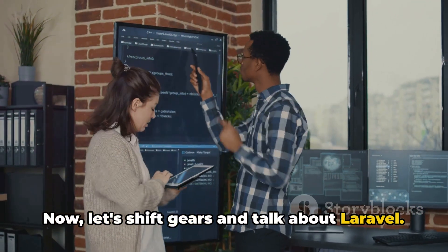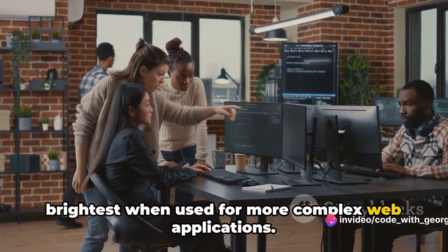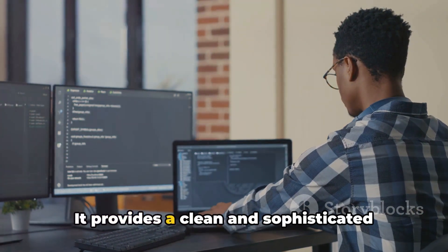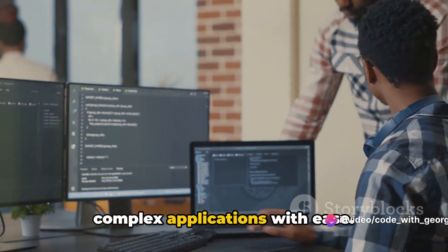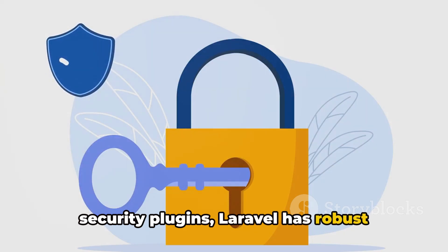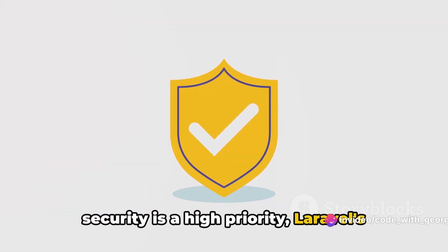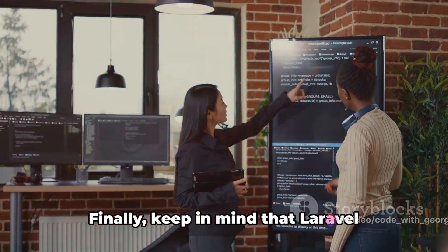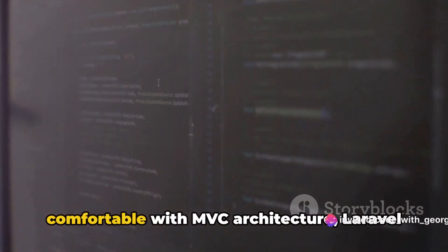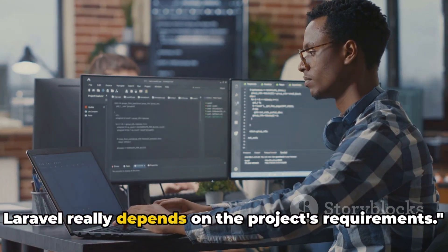Laravel is a PHP framework known for its elegance and simplicity, but it shines brightest when used for more complex web applications. If your project requires intricate features and high customization, Laravel should be your go-to. It also has robust security features built right into its framework, so if security is a high priority, Laravel's in-built measures offer an added layer of protection. Keep in mind that Laravel requires a higher level of coding knowledge — if your team is well-versed in PHP and comfortable with MVC architecture, Laravel can be a powerful tool in your development arsenal. The choice between WordPress and Laravel really depends on the project's requirements.